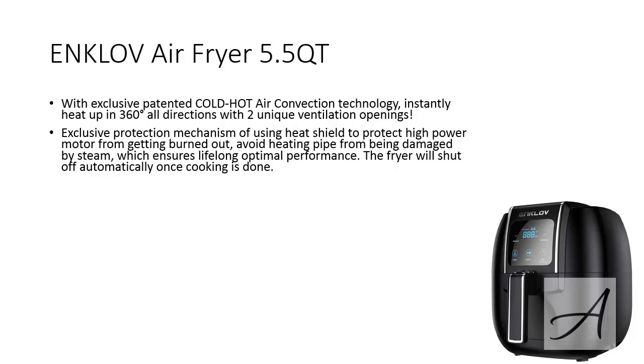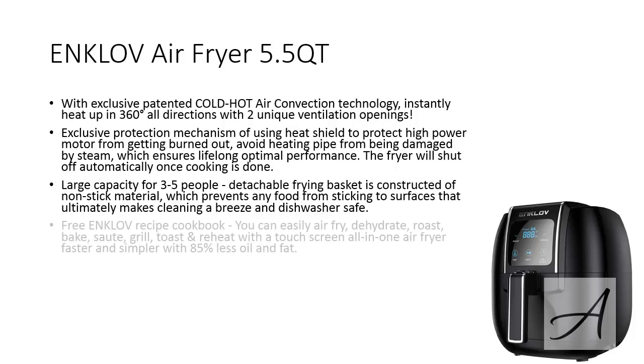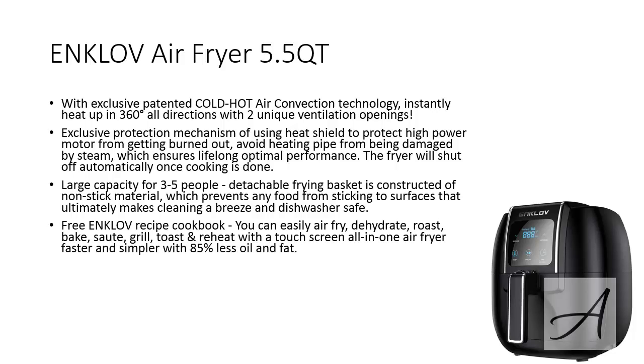Once cooking is done, the fryer will also shut off automatically. The detachable frying basket is constructed of non-stick material which prevents any food from sticking to surfaces and that makes cleaning a breeze. This is dishwasher safe and its large capacity serves 3-5 people perfectly. When you get the Enkloff Air Fryer, you'll also get a free recipe cookbook.